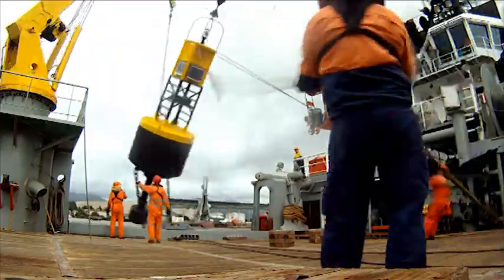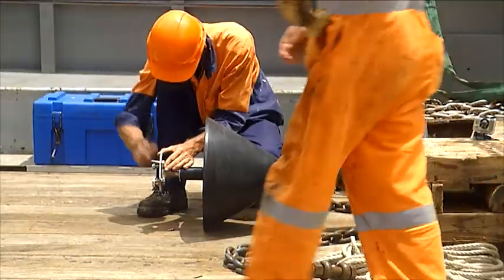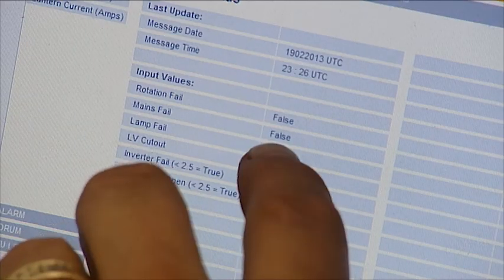AMSA currently has an ATON maintenance program, which is implemented through an external contractor who provides all of AMSA's ATON and site maintenance, as well as fault and failure response services.